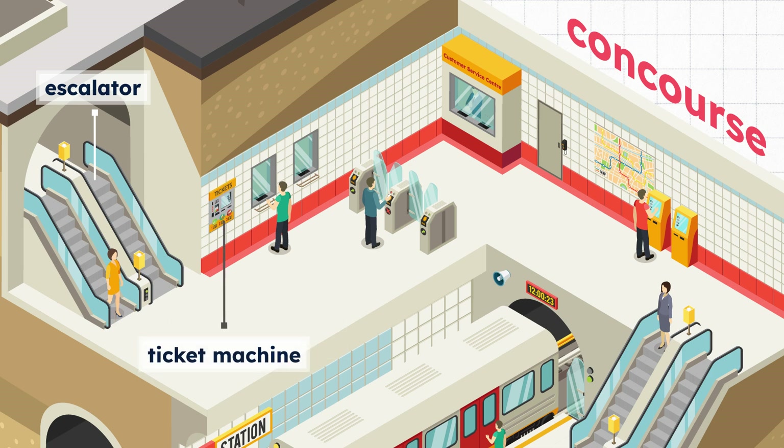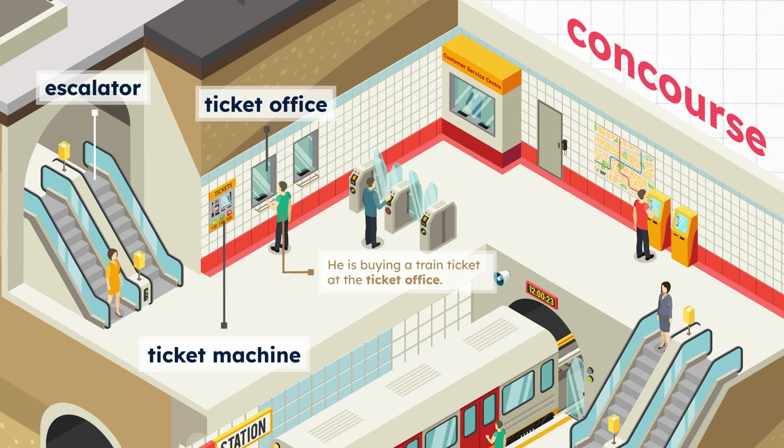Ticket machine. Ticket office. He is buying a train ticket at the ticket office.